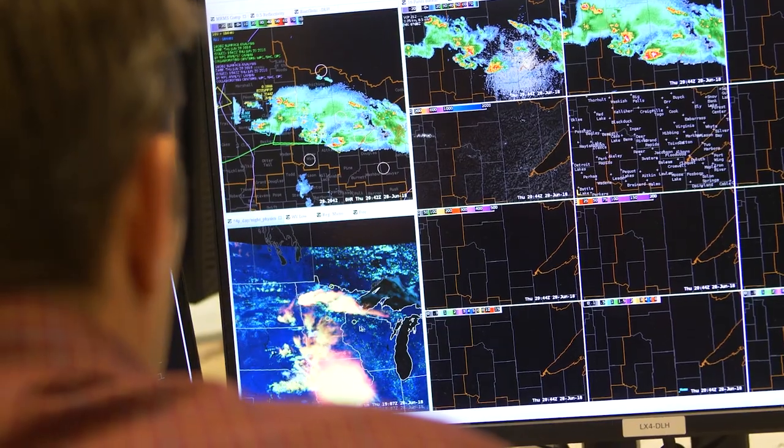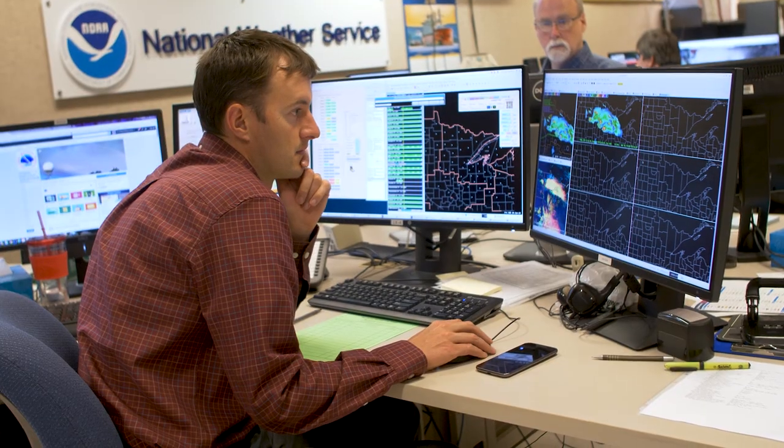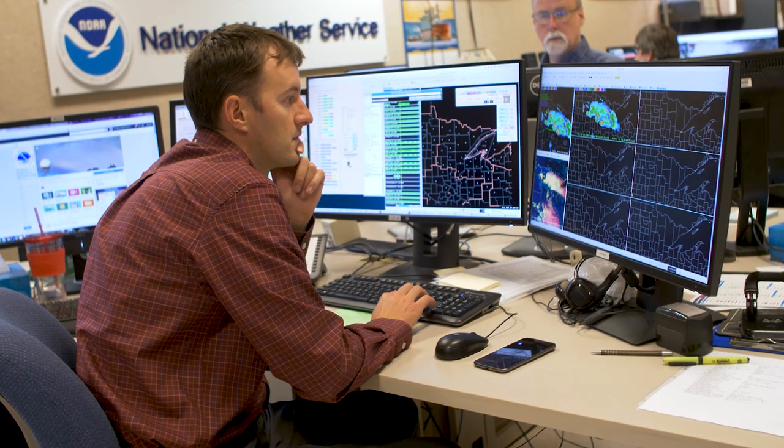I really like it because it gives us a historical perspective in addition to what's happening on each river and stream. And that provides me a lot more confidence with issuing warnings.